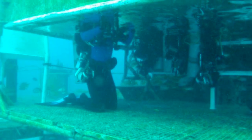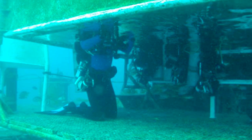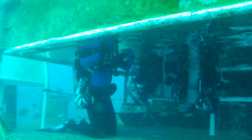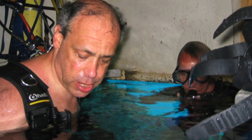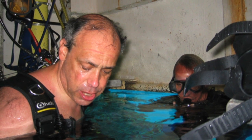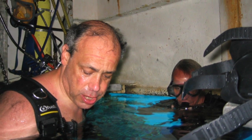So I dove back down, and here I am entering the capsule from underneath. The capsule is pressurized, so the water does not flow up into it. There's a space there where you can pop up from underneath. Here I am coming up into what they call a moon pool.